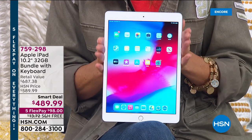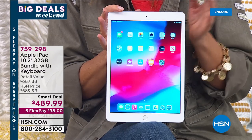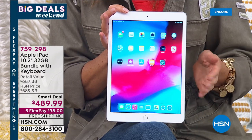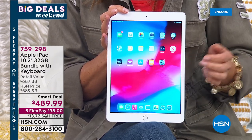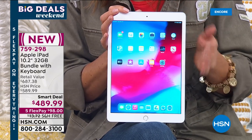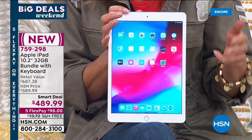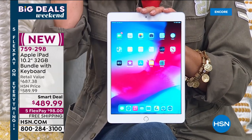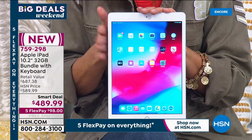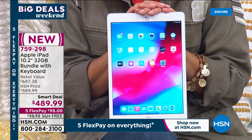It's the Apple iPad — look at how beautiful that screen is. This is not only the latest and greatest, it's the eighth generation iPad. It's the one you want because it's also the most affordable iPad, and it's even faster than ever. It's got that brilliant 10-inch Retina display. We're going to give you cases, earbuds, vouchers, a neoprene sleeve, and a smart deal price for a limited time only — just $489.99 with flex pay available.